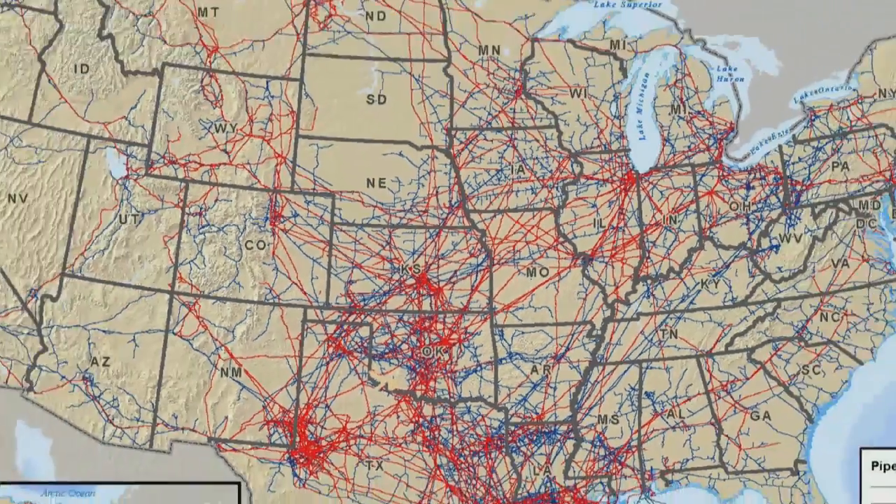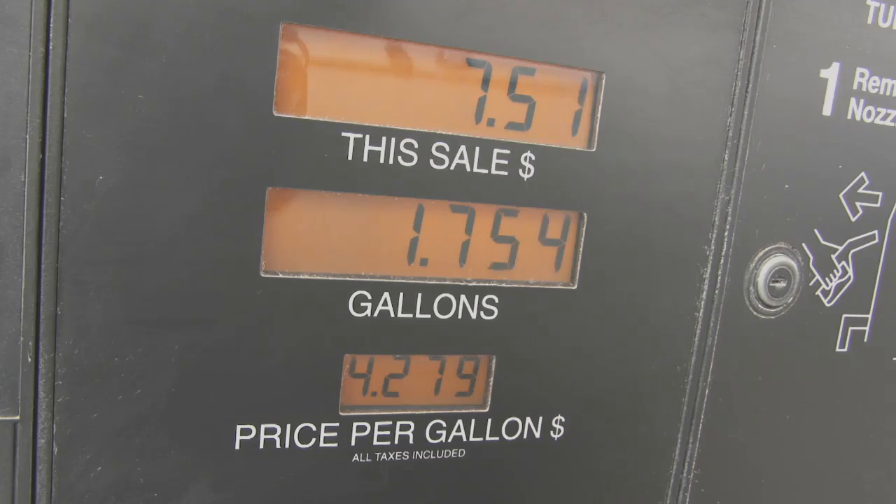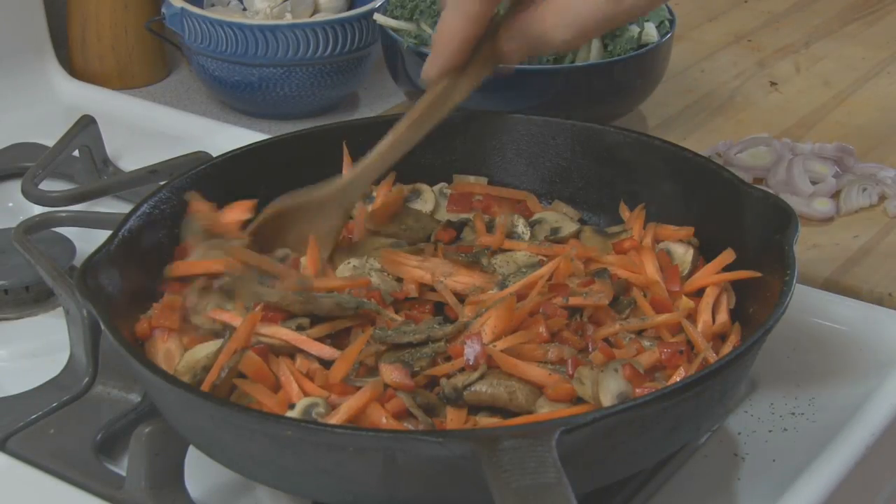While this might look like spaghetti to you, it's a map of the pipelines that bring you everything from gasoline for your car to natural gas for cooking.